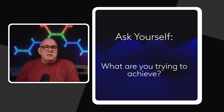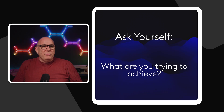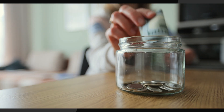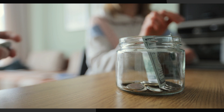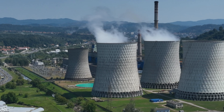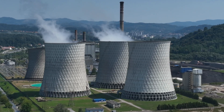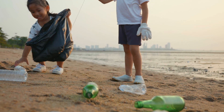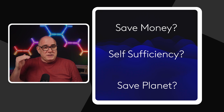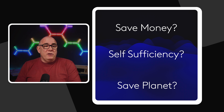Before we dive into this, ask yourself a couple of questions. What is it that you're trying to achieve? Never mind anybody else's opinions. What do you want to get from this and why are you doing it? Is it to save money? For the vast majority of people, that's the reason they do it. Is it because you want to be more self-sufficient, not reliant upon the grid for your power? Or are you trying to save the planet? For me personally, it's kind of all three — more on the saving money side, quite a bit on the self-sufficiency, and a little bit on saving the planet.